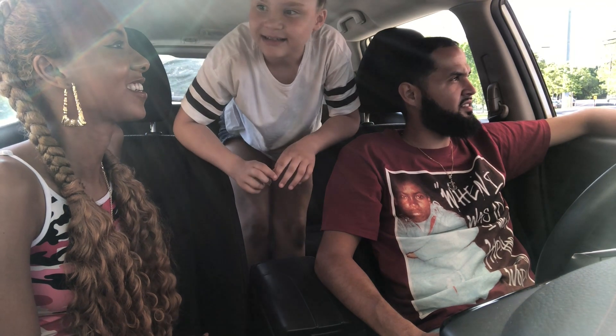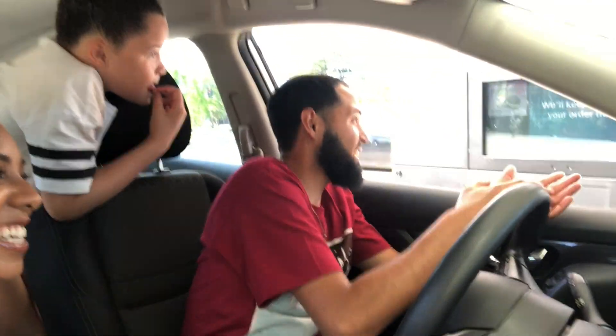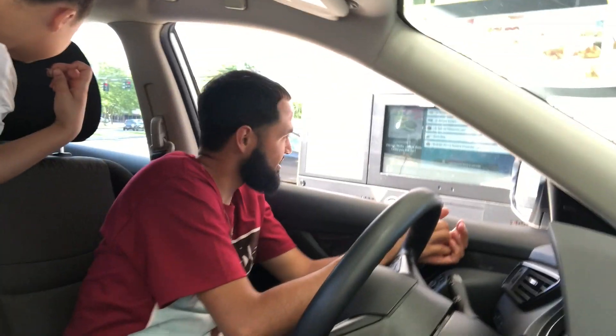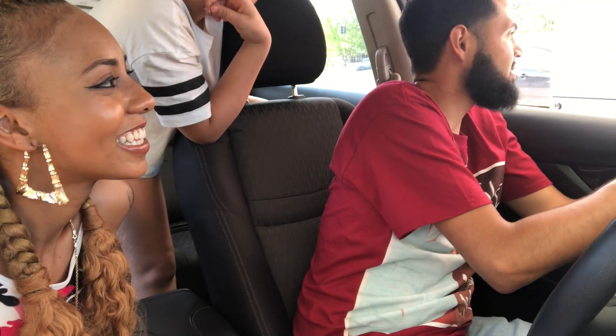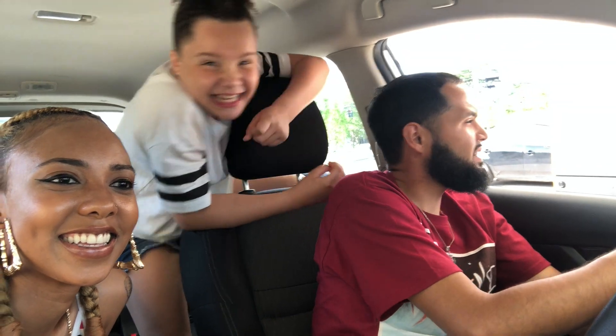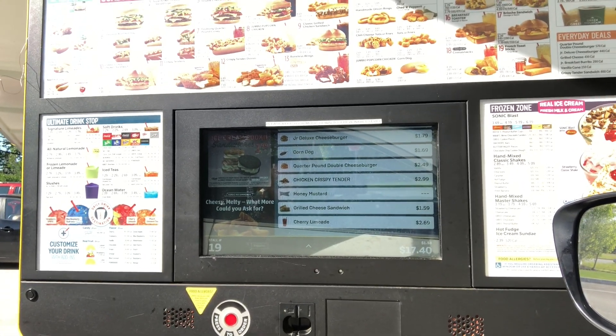Just say you want everything on the everyday deals menu. Yeah, can I have everything off the everyday deals menu? I'll take one of everything. We'll do honey mustard, and also a grilled cheese. We'll also take a medium cherry limeade. So you ordered a junior block burrito, junior block cheese, corn dog, five-pound cheeseburger, three peas, crispy tenders with honey mustard, grilled cheese, and a medium cherry limeade? Yep. Total is $17.40 — have a good one, okay, thank you.